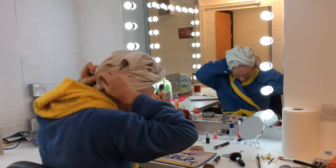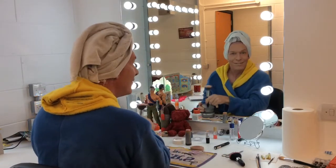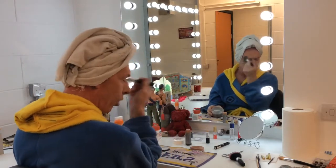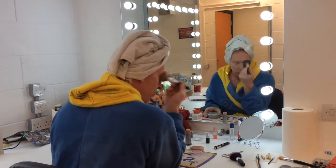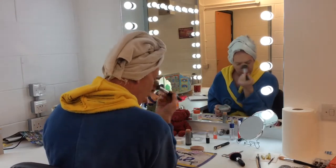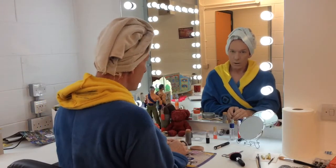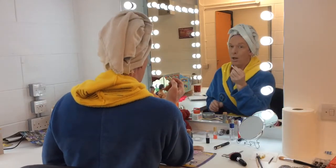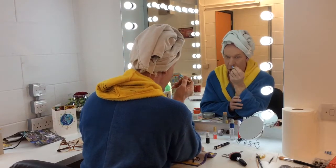Now we will start. We're going to start by powdering. We're going to start with the eyes — something natural. Now you have to be very careful not to go over the top for the natural look.